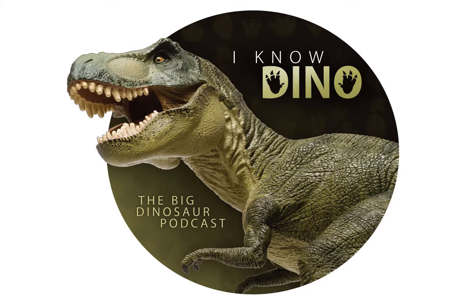Hello and welcome to I Know Dino. I'm Garrett and I'm Sabrina, and today we're going to talk about something a little different. We got a tip from a reporter Joshua from the London Evening Standard that in 2017 the iconic Diplodocus that greets visitors at the London Natural History Museum will be gone and replaced by a blue whale.